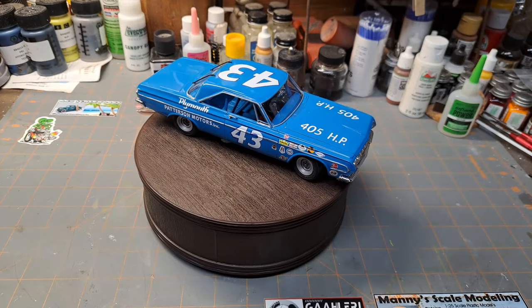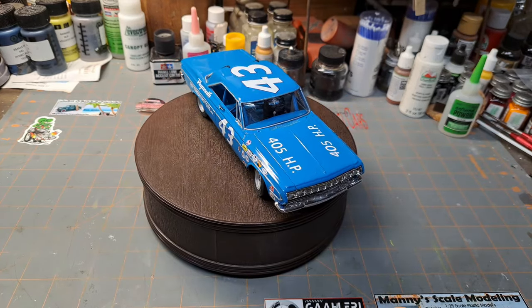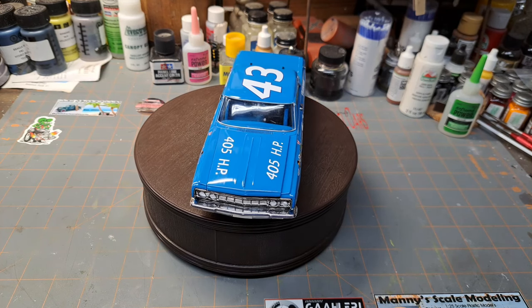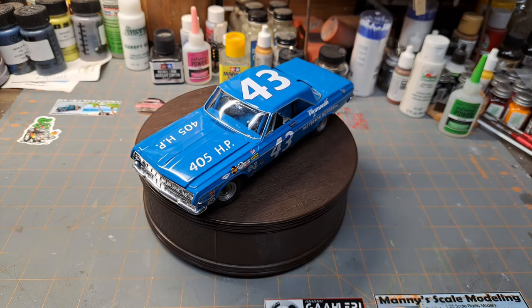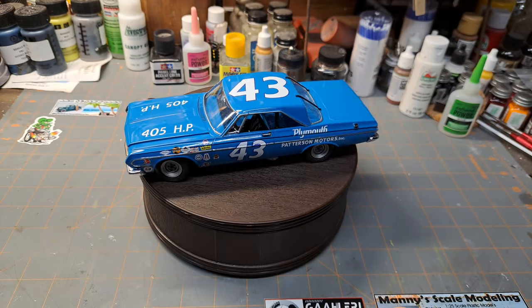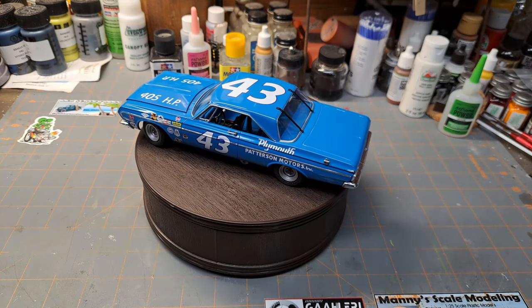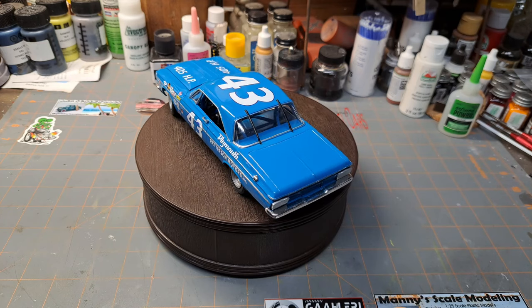Hey guys, welcome to Saturday Spotlight. Today we're going to be taking a look at Richard Petty's 1964 Plymouth Belvedere by Lindbergh. This is depicting his 1964 Daytona 500 car, which he won. It was his first of seven wins of the Daytona 500, spanning from 1964 through 1981.